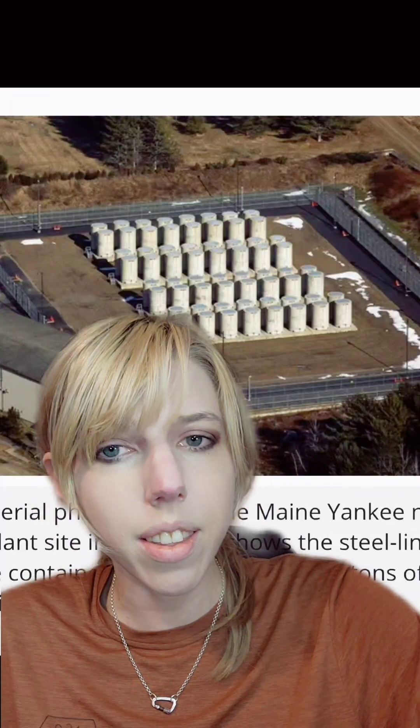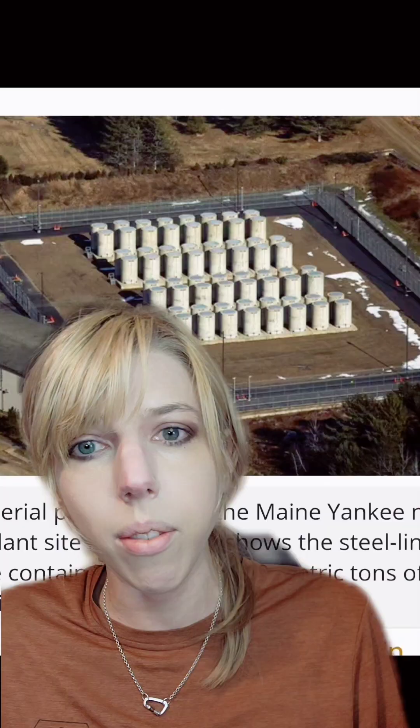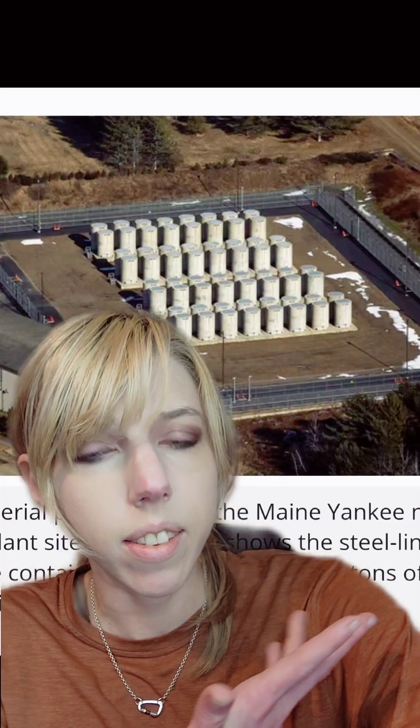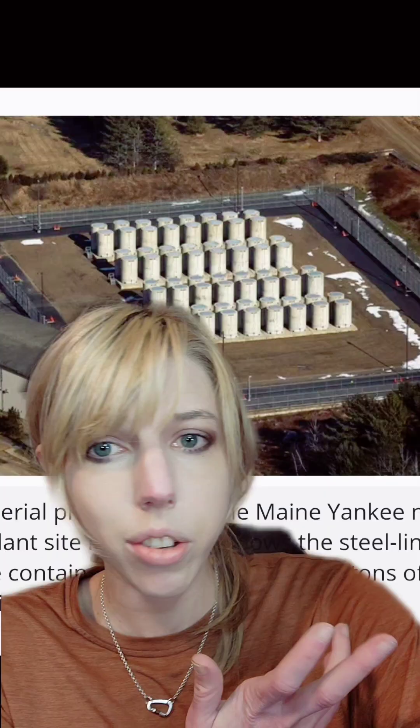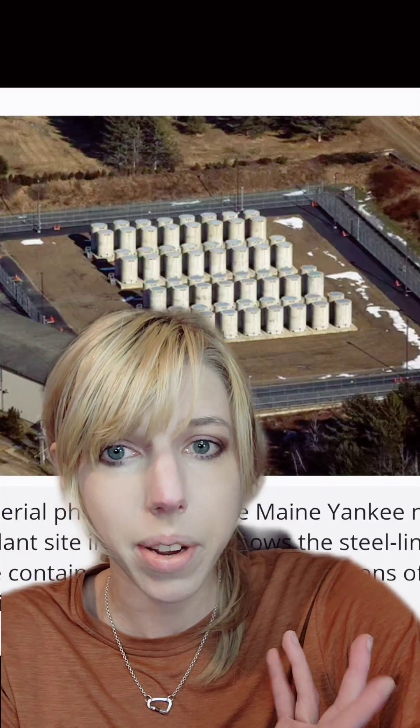The United States has 90,000 tons of nuclear waste stored temporarily in concrete above ground, and that is a big problem. In part because most of it is sitting near major bodies of water, and there's a good reason for that, but in part because nobody can agree where to put it.